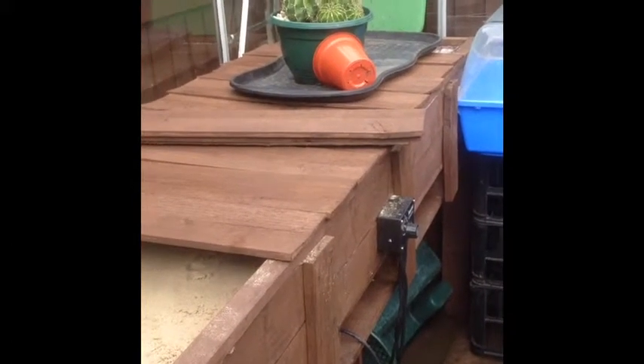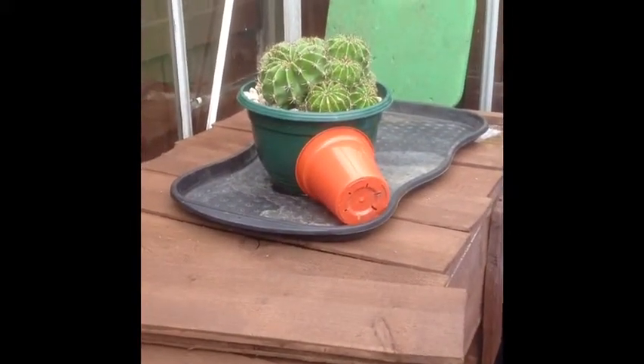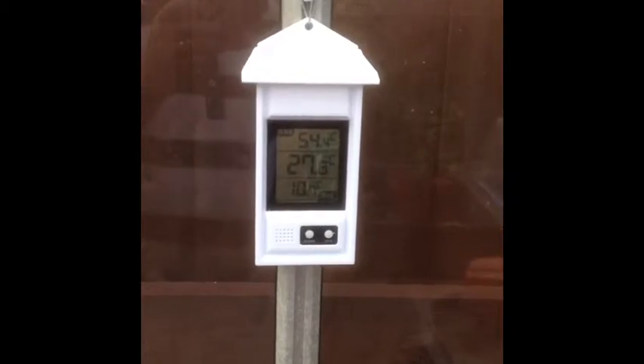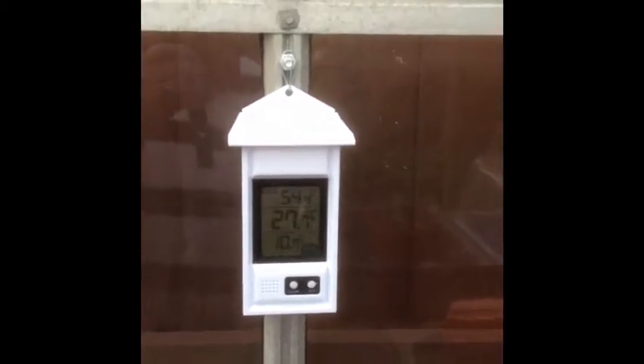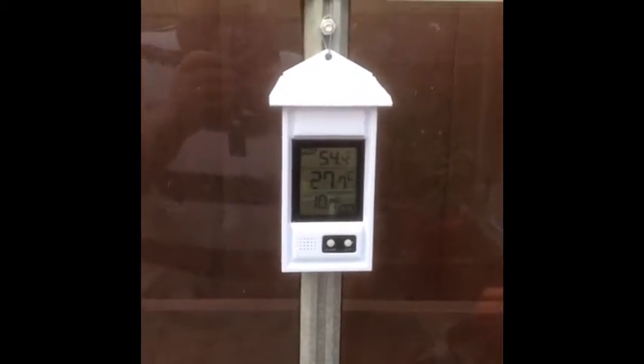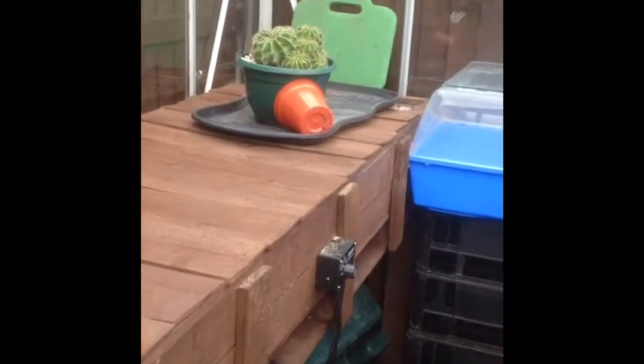I also made these little slats to go across so I can actually put my plants on the top and let them harden off. I've also got one of these thermometers which I've seen quite a few people have on YouTube, which shows the maximum temperature in here — which is actually 54.4°C — the lowest has been 10.7°C and at this present time it's 27.7°C. So it's a useful little thing for me so I can see if it drops below freezing. That's it — all completed and ready to go.